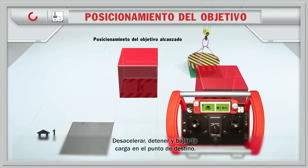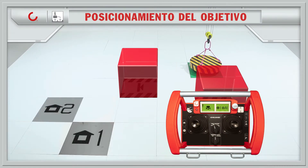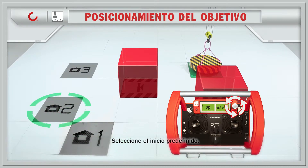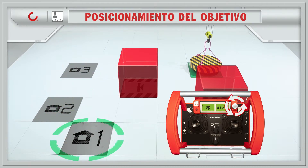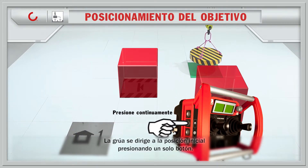Automatic slowdown, stop, and lowering of the load at the target point. Select predefined home. Home number one selected. Crane drives to the home position pushing only one button.